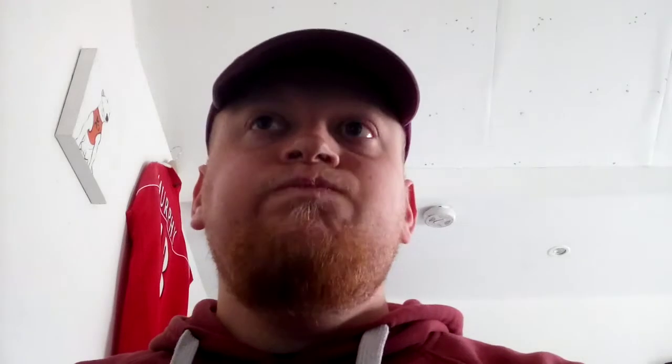I'll have a quick palate cleanser of water, and then on to the most important part of the video, which is to taste this beautiful little number. Hopefully it's better than yesterday — but then again, that probably won't be hard to do. So, bottoms up.